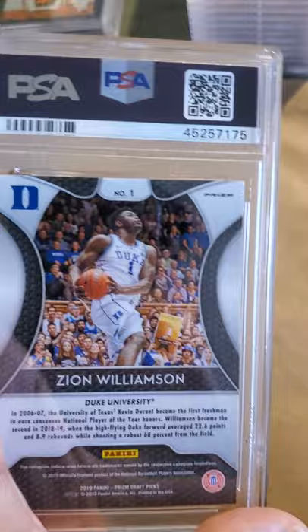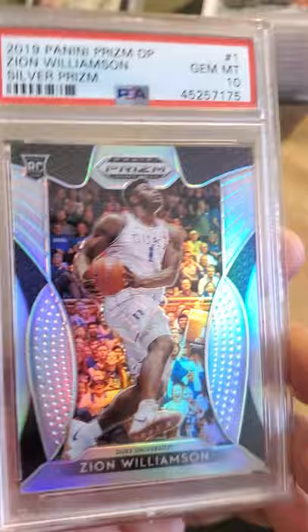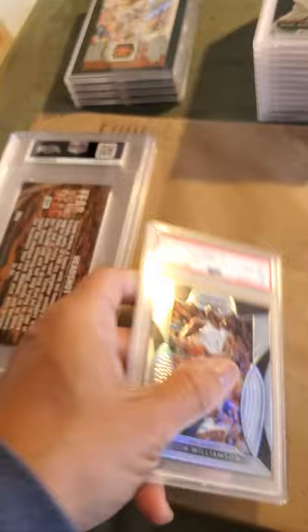The last of the PSA cards is a Zion Williamson silver prism and it was a Gem Mint 10 — I will take that all day every day. The NBA season has been suspended but he was having a great year for half a season.